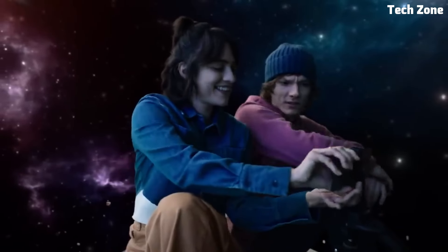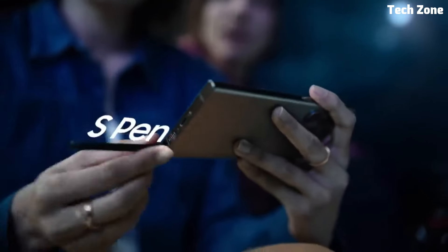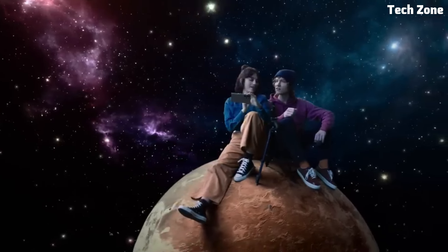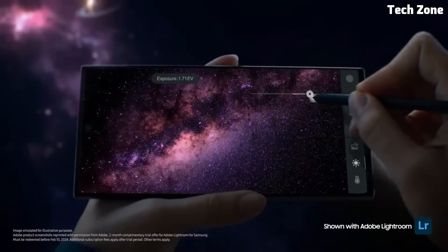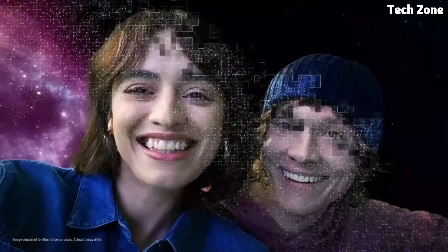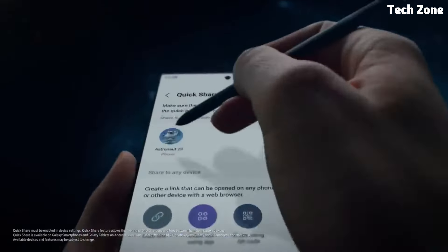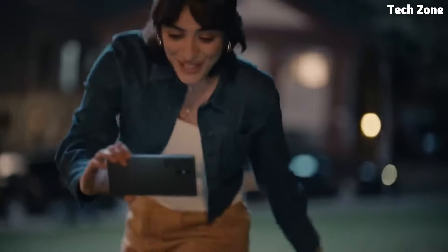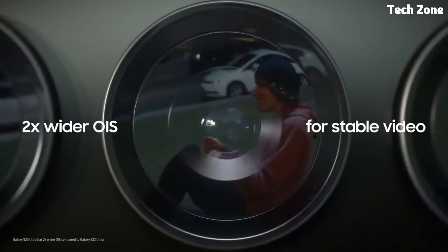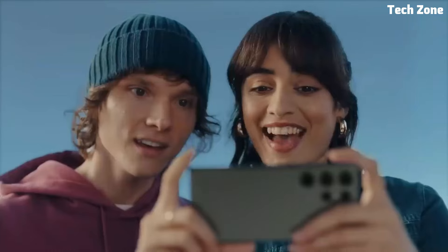The Galaxy S features a stunning 6.7-inch Dynamic AMOLED display with HDR10+ support, providing vibrant colors and sharp details for an immersive viewing experience. Whether you're watching movies, browsing photos, or gaming, the display delivers stunning visuals that bring content to life.